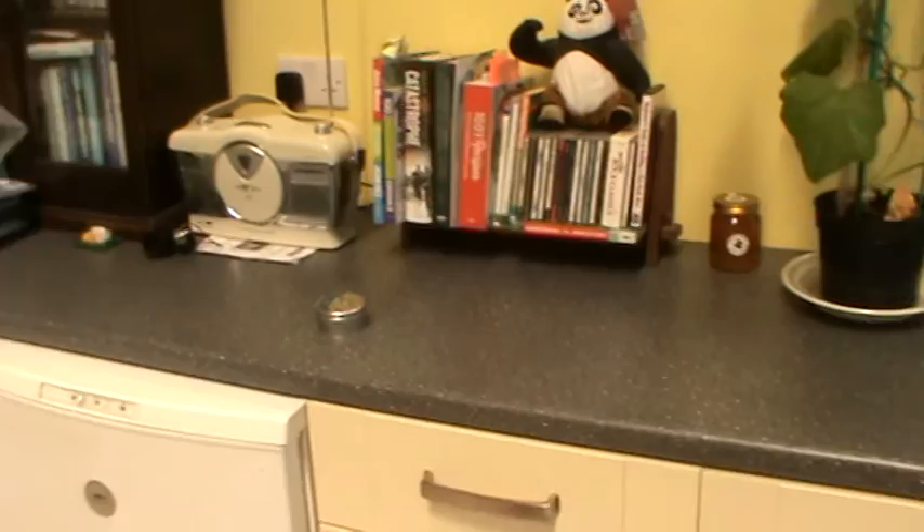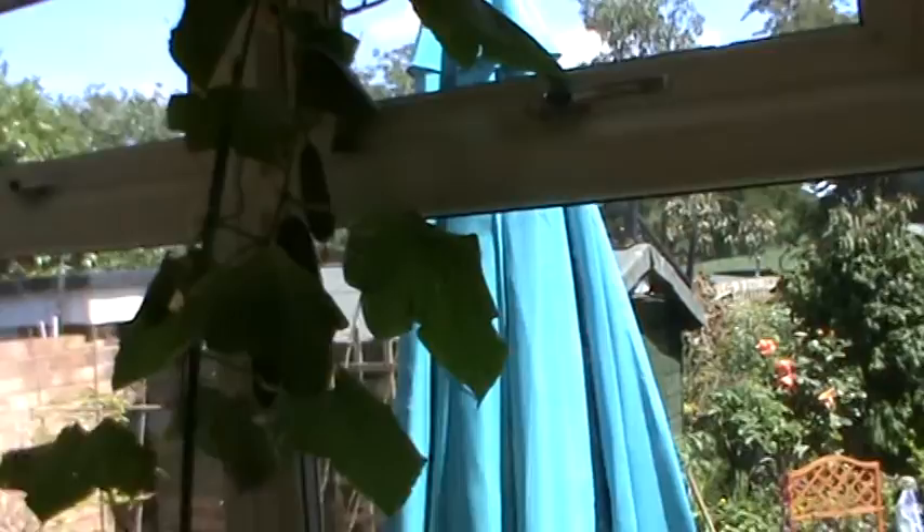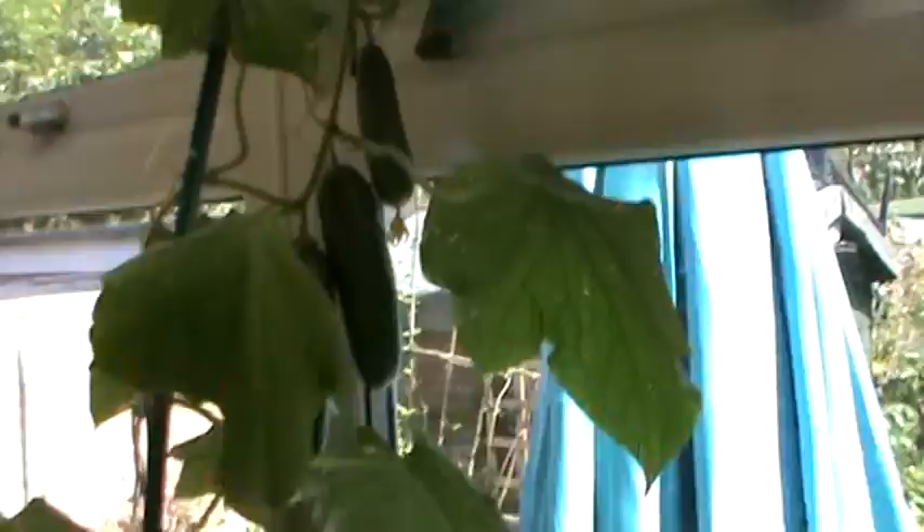We've got rid of all those plants from there. We've got our radio and our bookshelf back — all gone from there. Couple more plants in the corner which is another cucumber, and as you can see there's lots of fruits on that still.